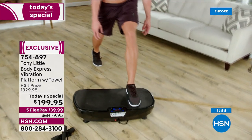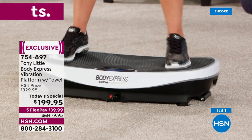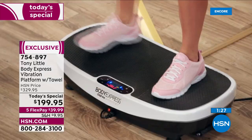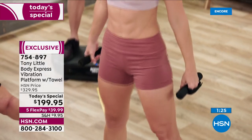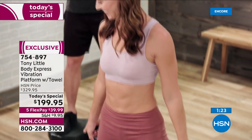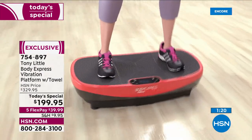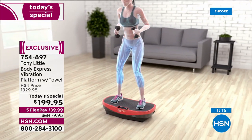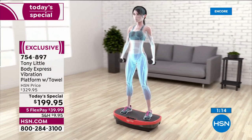It is $130 off if you're getting it right now. You've got 30 days to try it, five flex pay. So even if you just want to spend $39.99 and let us send it right out to you — these are in stock and ready to ship. And Tony, you know better than anybody, fitness equipment has been so hard to come by in the last couple of years.